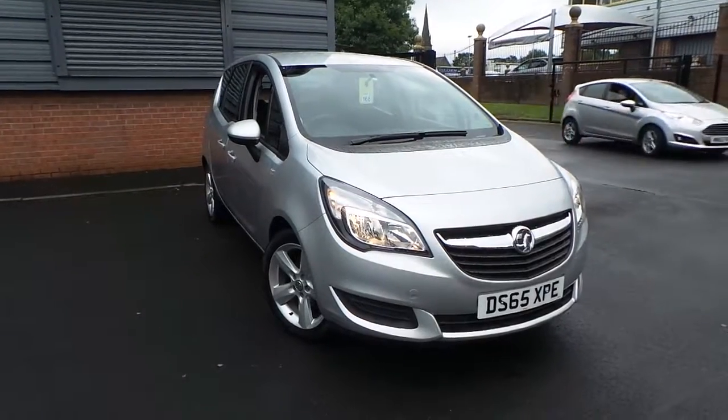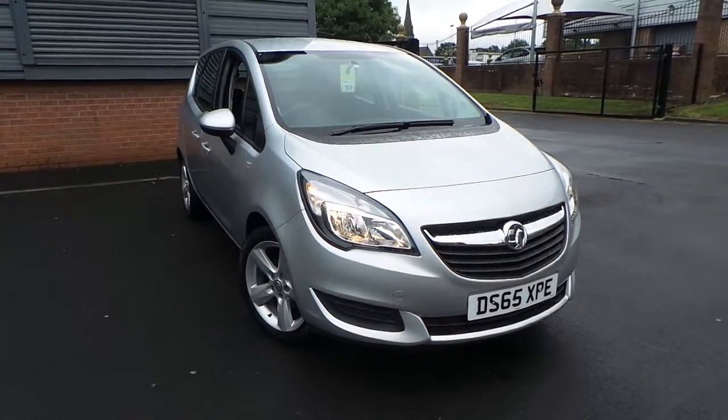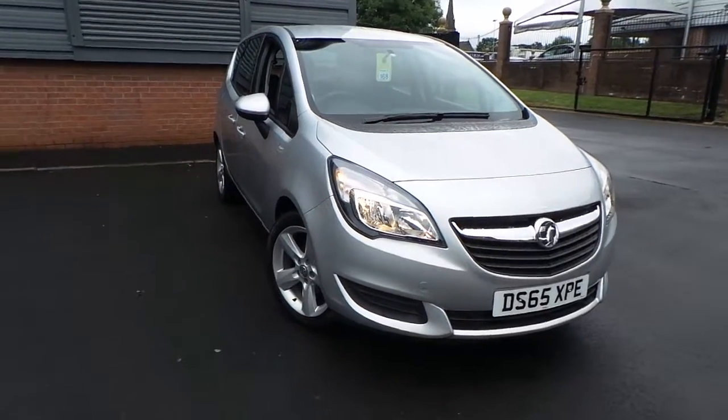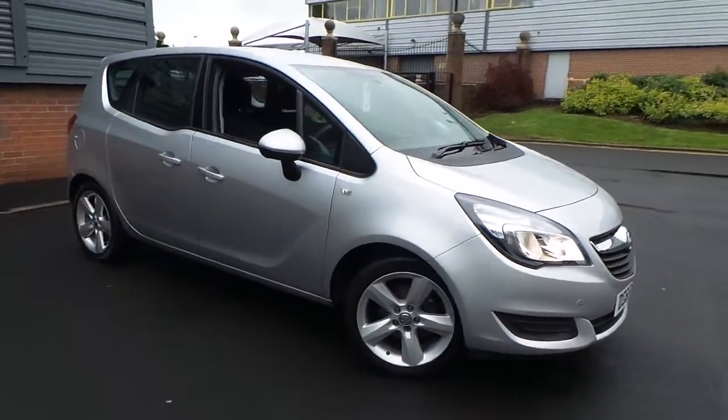Welcome to this vehicle presentation here at Pentagon Vauxhall in Rochdale. Today we have for you a 65-plate Vauxhall Meriva. It's a 1.4 16-valve exclusive, finished in silver.